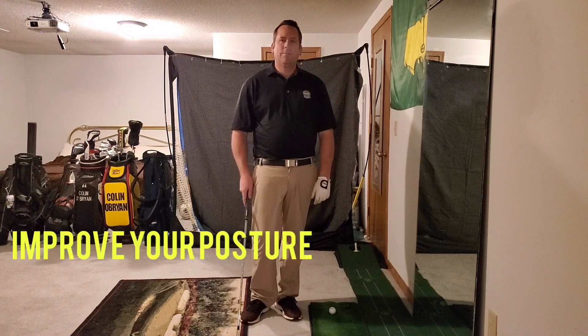Hi, this is PGA Professional Colin O'Brien with City of Wichita Golf Courses. Today I want to show you some things you can do while you're stuck at home to really help your golf game.